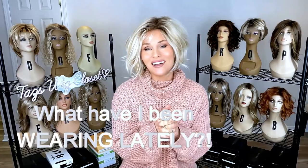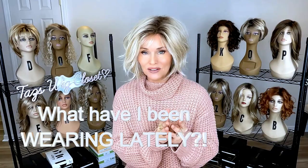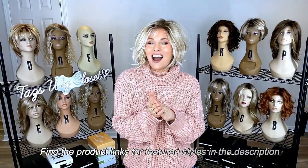Hey everybody, welcome back to Taz's Wig Closet. This is Taz. I just want to share with you what I have been wearing lately. We all learn and get inspired by each other in this big wig-wearing community, and it's always so much fun to know what everybody else is wearing.